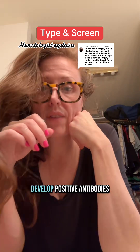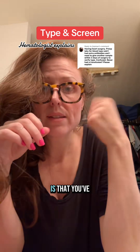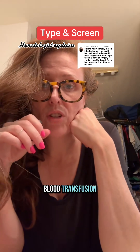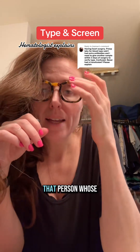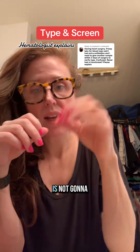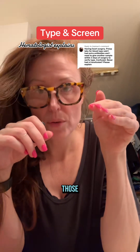There are a few ways you can develop a positive antibody screen. The most common one is that you've previously had a blood transfusion. Even if you were transfused ABO-matched blood, the donor whose blood you received is not going to be matched on lesser antigens, and you can develop antibodies against those.